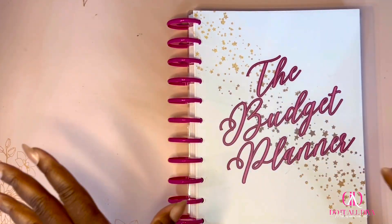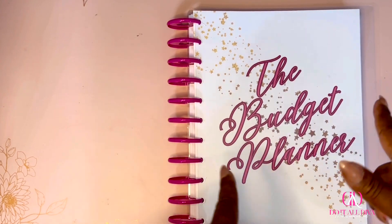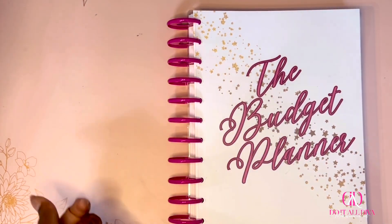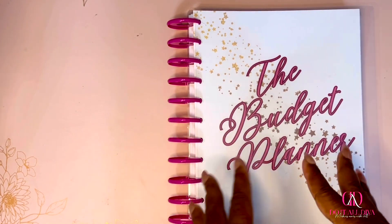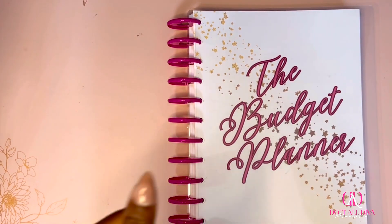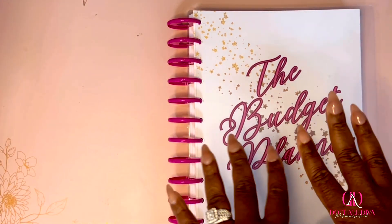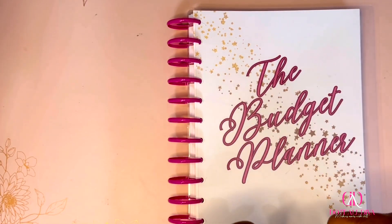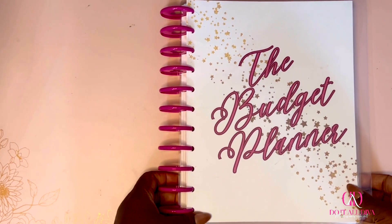Hey divas, welcome and welcome back, it's your girl Keisha here with another video, and girl it is long overdue. But the planner is here — 2024, we are going to get prepared. If you like sinking funds, savings challenges, cash stuffing, budgeting, planning — all the things that have to do with your money — then stay right here.